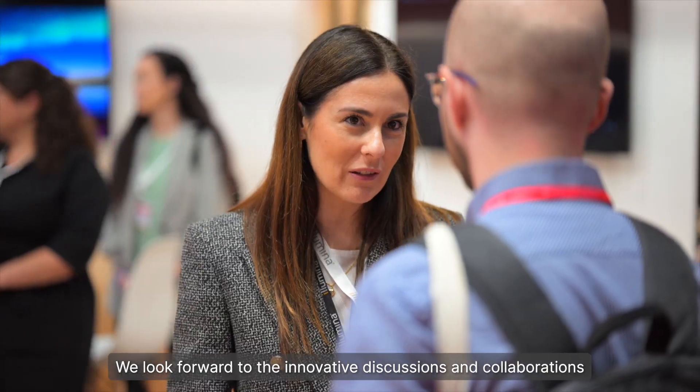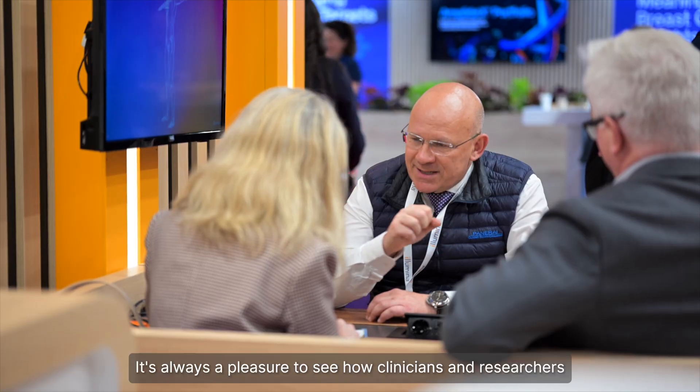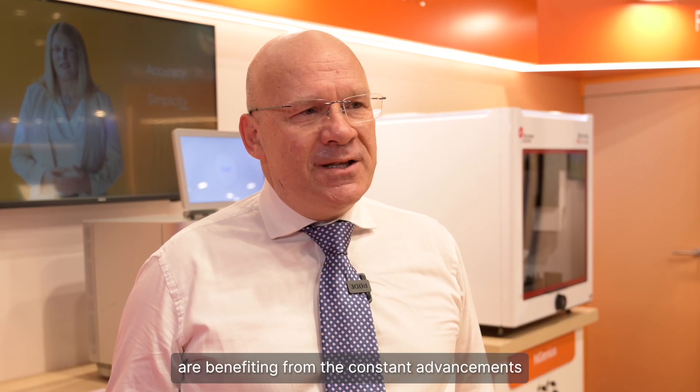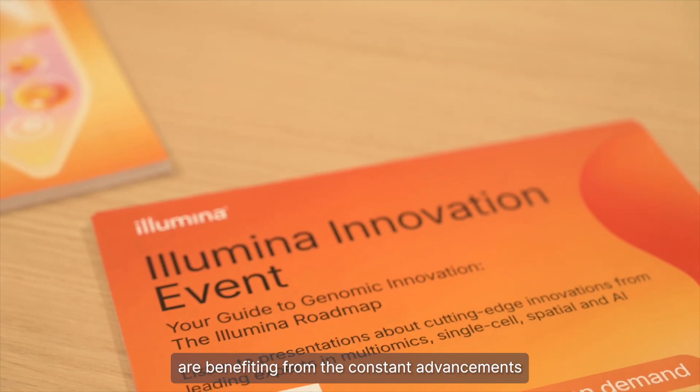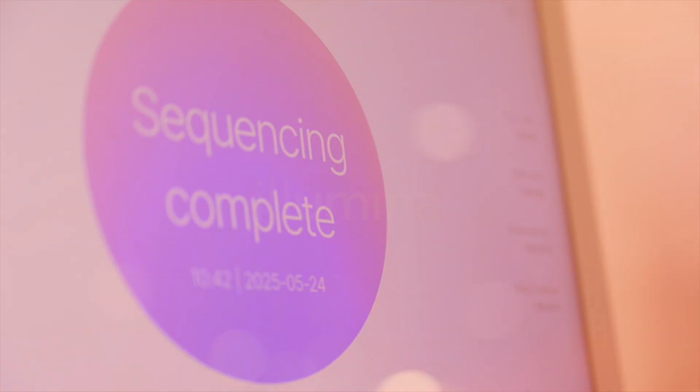That's it from ESAG 2025. We look forward to the innovative discussions and collaborations that will emerge from this conference. It's always a pleasure to see how clinicians and researchers are benefiting from the constant advancements in Illumina's technologies. Ciao from Milano! Thank you.